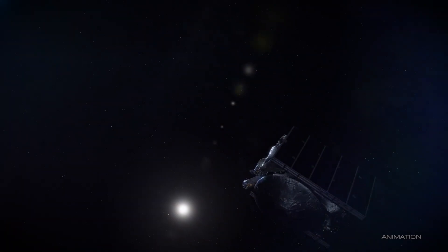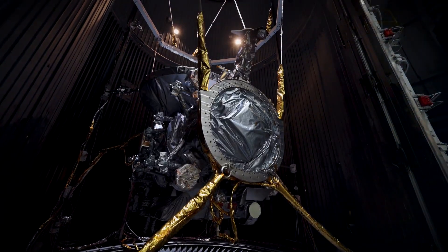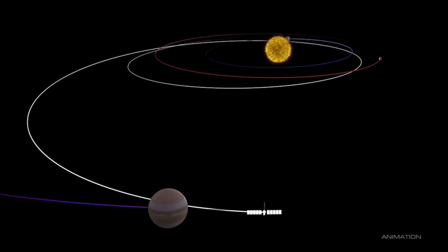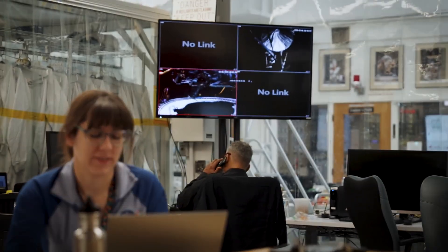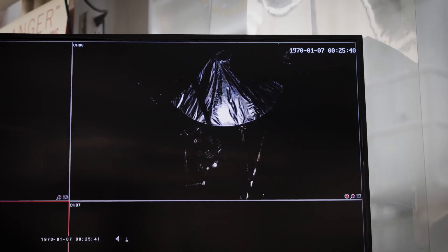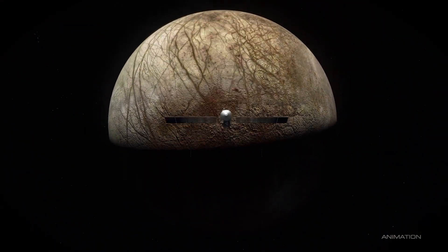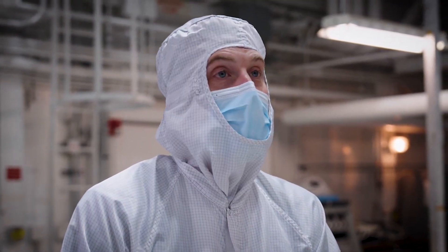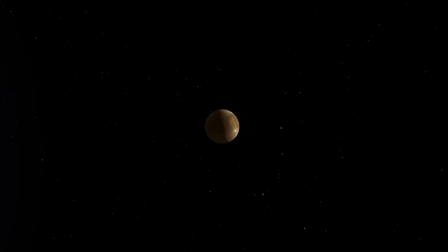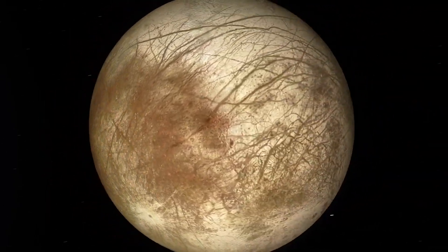Not long ago, there were some concerns with the spacecraft's ability to withstand radiation. The agency said: engineers with NASA's Europa Clipper mission continue to conduct extensive testing of transistors that help control the flow of electricity on the spacecraft. NASA's Jet Propulsion Laboratory, which manages the mission, began the tests after learning that some of these parts may not withstand the radiation of the Jupiter system, which is the most intense radiation environment in the solar system. Fortunately, since then, they have completed more tests and are confident that the spacecraft is capable and shouldn't run into any issues. With the next significant milestone not set to happen until February of next year, we likely won't hear too much about the spacecraft as it's busy traveling millions of miles.